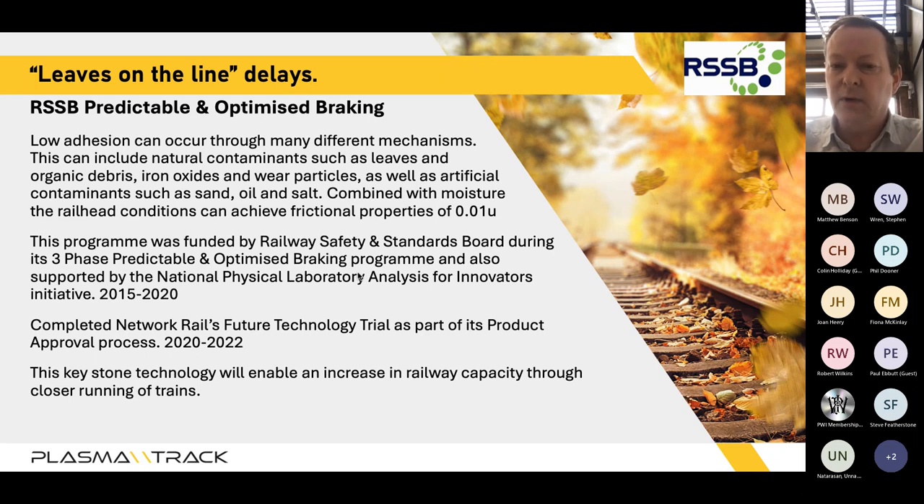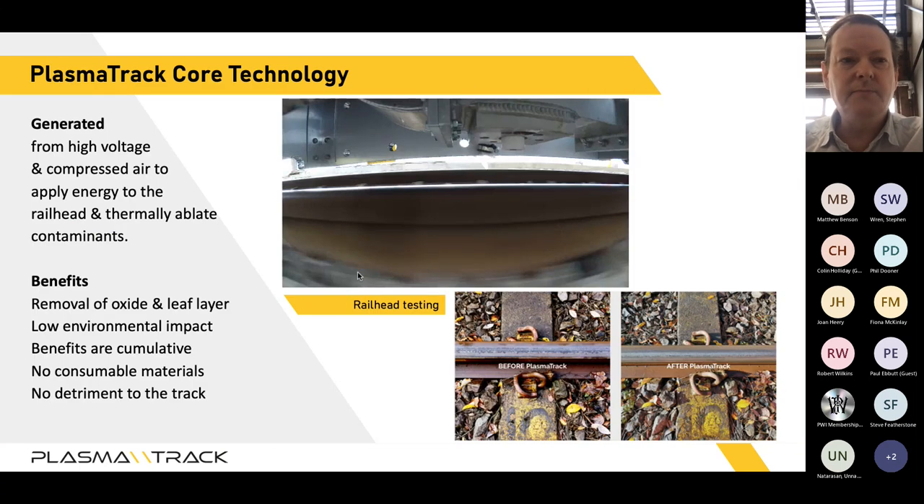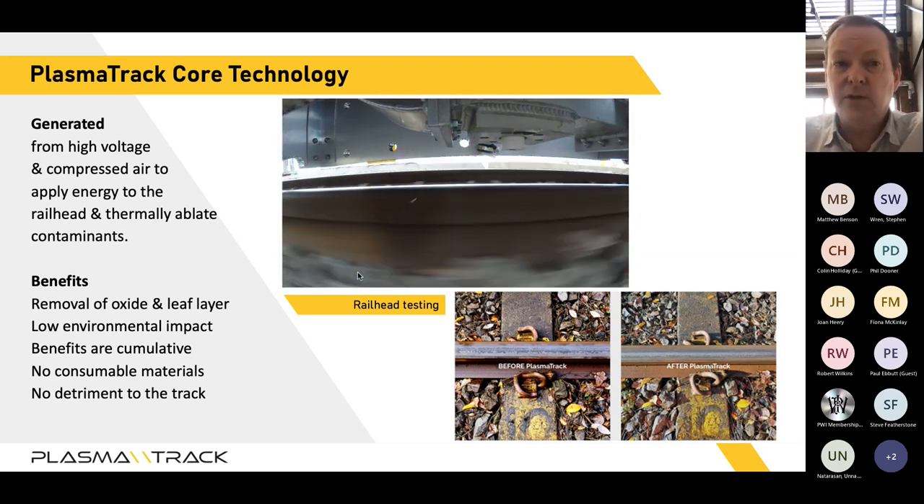We see this technology as a keystone technology to increase the railway's capacity through closer running — a game changer for the UK network. Plasma is the fourth state of energy: solid, liquid, gas, and plasma. Plasma is a high energy state on from gas, and what we're doing is using plasma energy to thermally remove any contaminant layer on top of the rail head and return to clean dry steel.